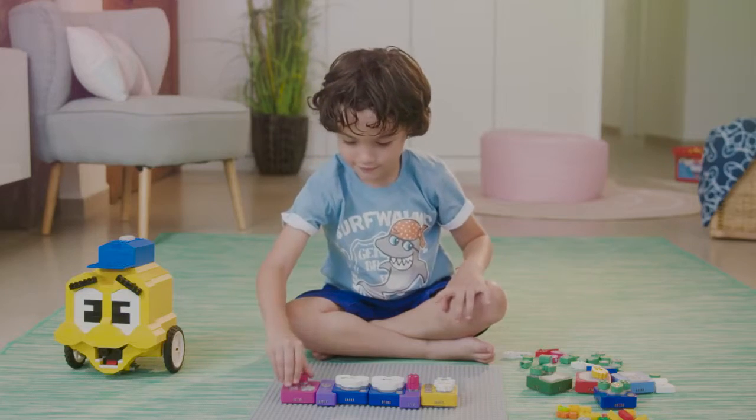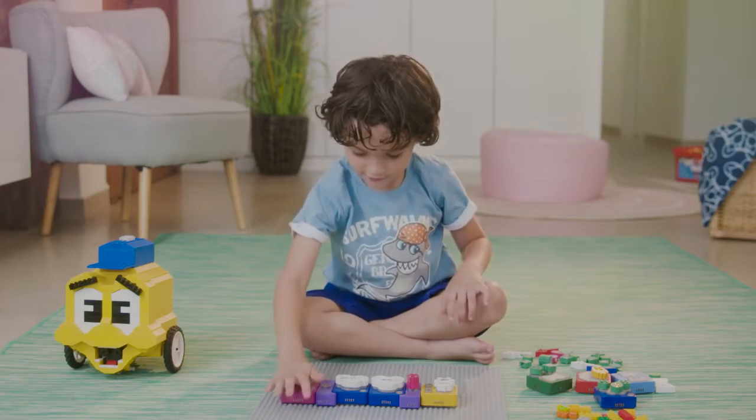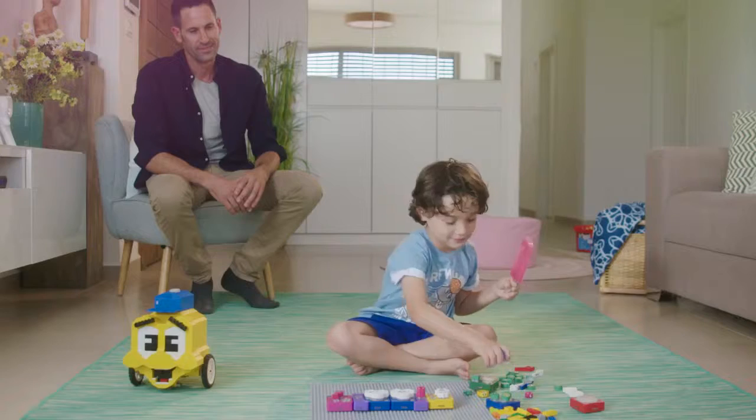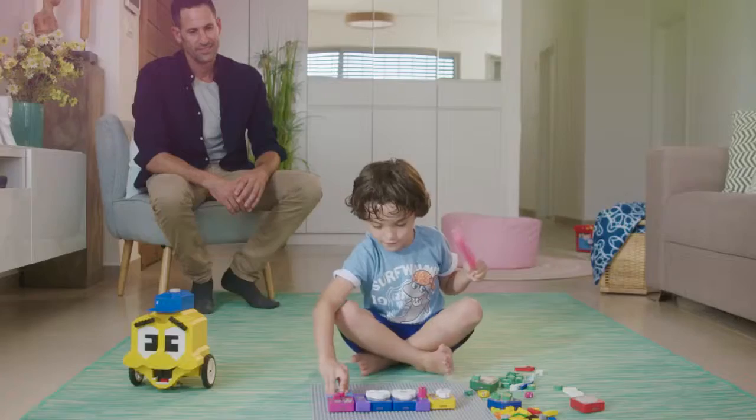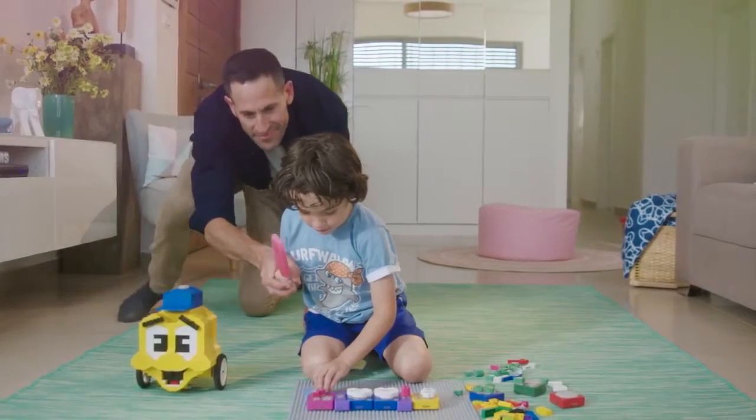Once your kid masters AlgoBrix, the transition to real code is a cinch. All you need to do is sit back, watch your kids expand their minds, and then clean up the carpet. Because after all, they're still kids.